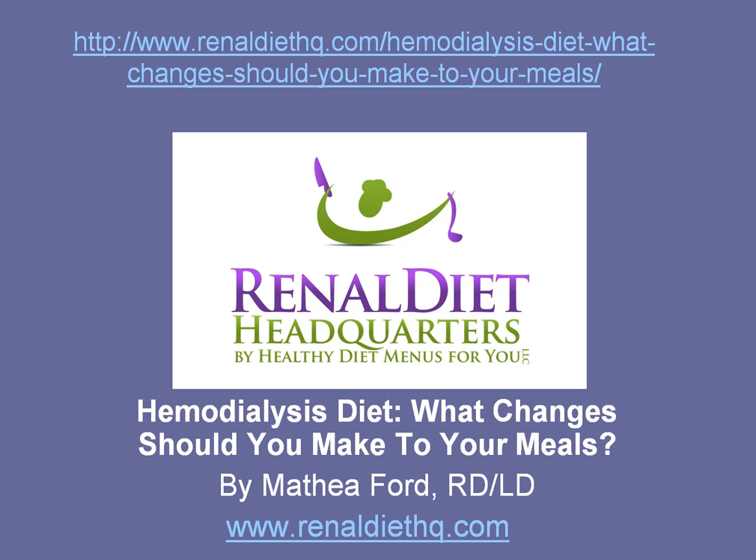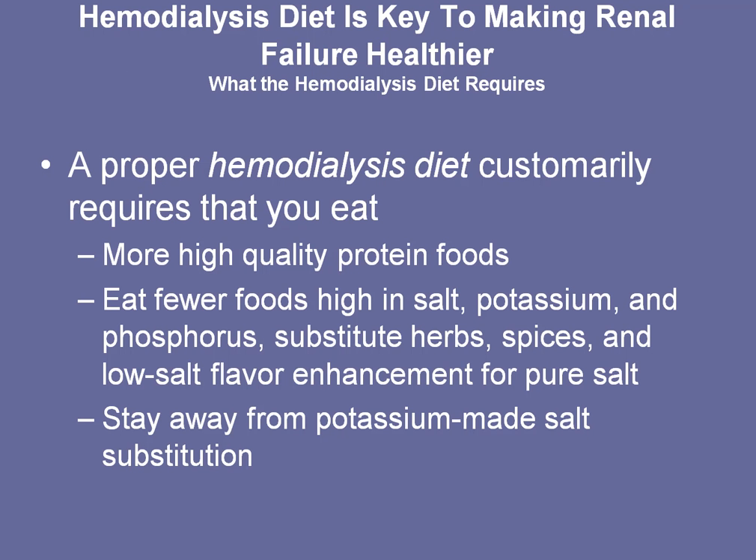Hi, this is Mathia Ford with Renal Diet Headquarters, and today I'm going to talk to you about a hemodialysis diet and the changes that you should make to your meals. Hemodialysis is the proper word for using a machine to process your waste products in your body that your kidneys can no longer handle. Typically, at this point, you're a stage 5 renal disease and your kidneys are no longer functioning, so you've been placed on dialysis.